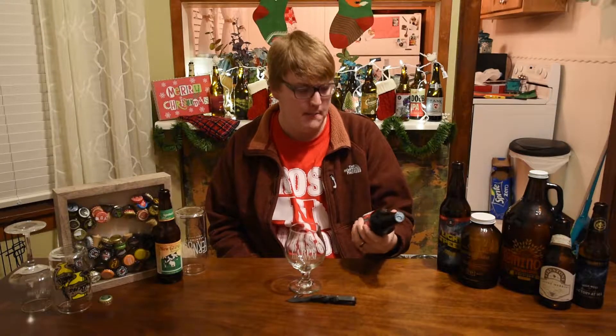What is going on guys, it is Chris with 605 Brewer Reviews back with yet another beer review, and today we have another one from Prairie Artisan Ales. This is their Christmas Bomb, Imperial Stout with Spices.